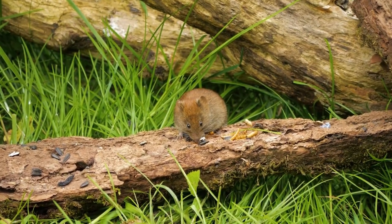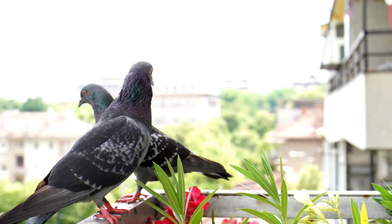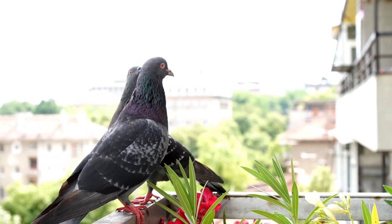The caracal has red or sandy-colored fur and feeds mostly on small mammals but also catches birds.